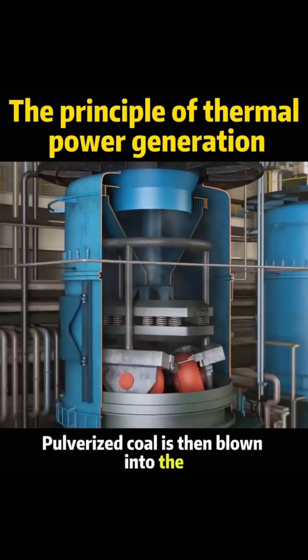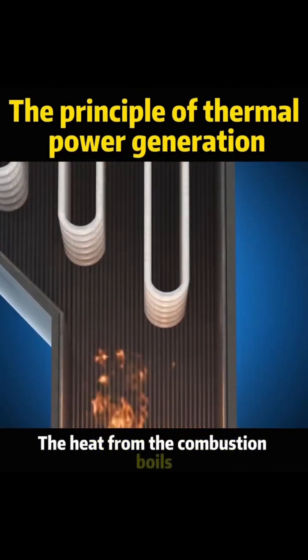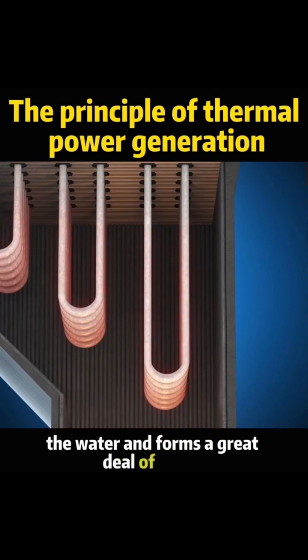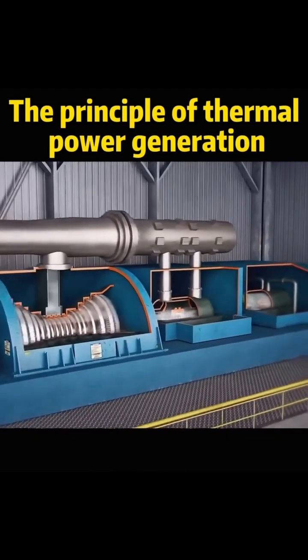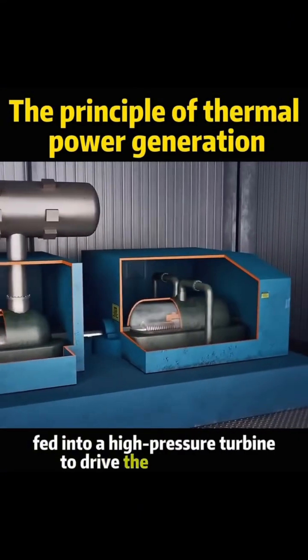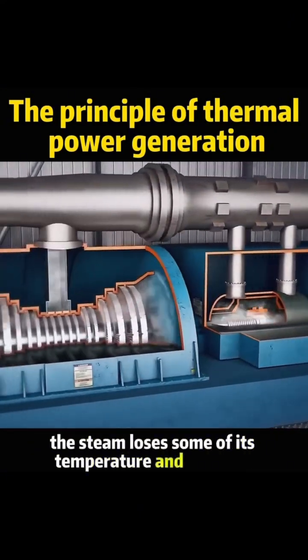Pulverized coal is then blown into the boiler furnace by a pulverized coal blower. The heat from the combustion boils the water and forms a great deal of steam. Steam at temperatures up to 600 degrees Celsius is first fed into a high-pressure turbine to drive the turbine shaft. In the process, the steam loses some of its temperature and pressure.